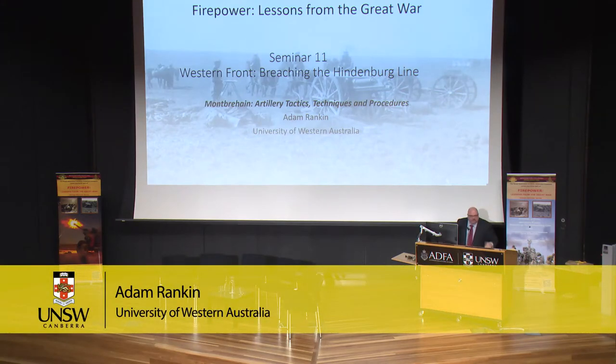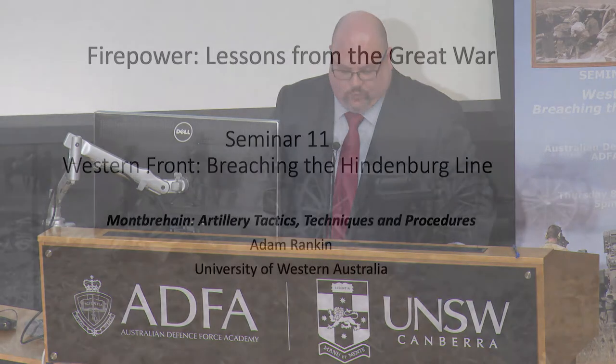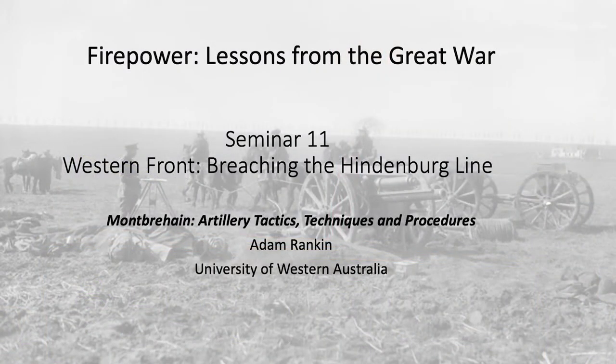Thank you, Nick, for the introduction, and thank you, Jim, for helping set everything up. Good afternoon, ladies and gentlemen. I'm Adam Rankin, and I'll be talking to you about how the Australian Imperial Force solved the gunnery problem in the First World War, using the Battle of Montverhain as a case study.